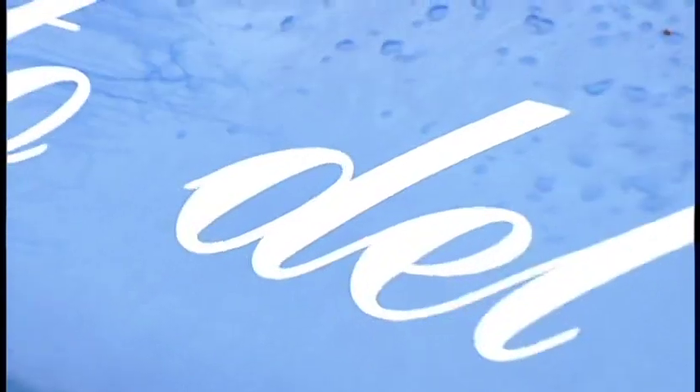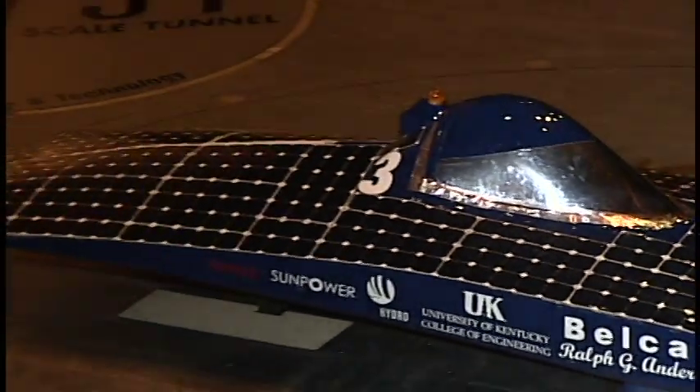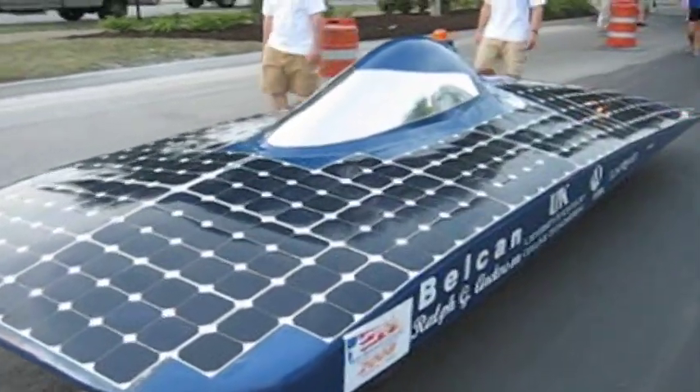Gado del Sol happened to be a perfect fit for us being the Kentucky Wildcats. In Spanish, the name Gado del Sol means cat of the sun, a perfect fit for the University of Kentucky Wildcats building a solar-powered vehicle. On the top of the shell we've got 480 silicon solar cells, which total 100 volts of potential coming out as 1200 watts of power. That runs to our motor, which is up to a 9 horsepower motor driving the car.